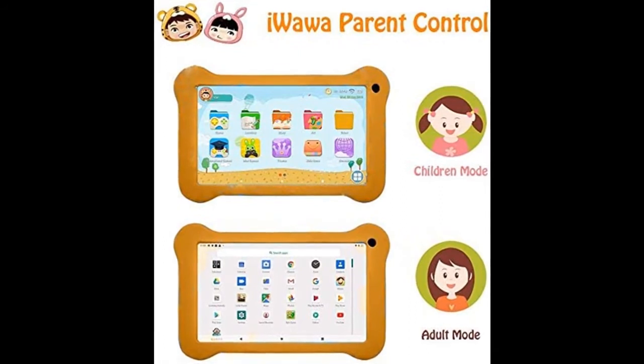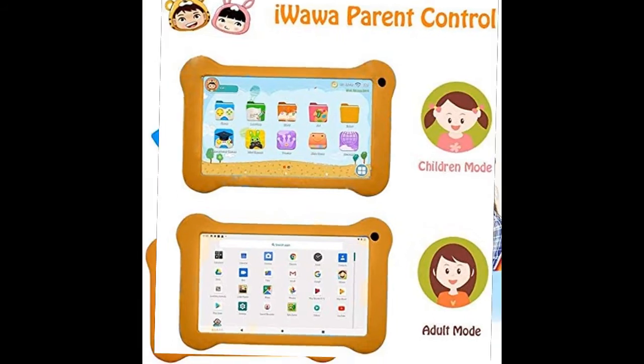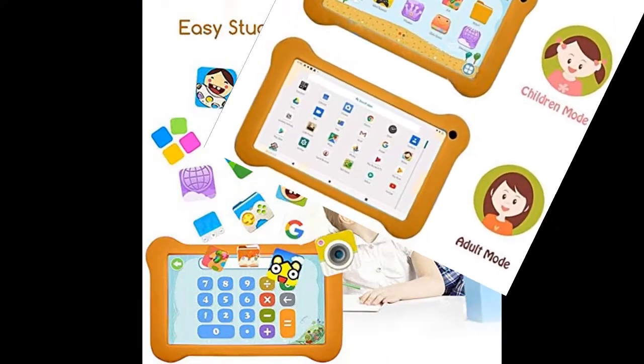You can find the tablet you want here, with parental control included. Shop from a wide selection of devices in different configurations for your needs.